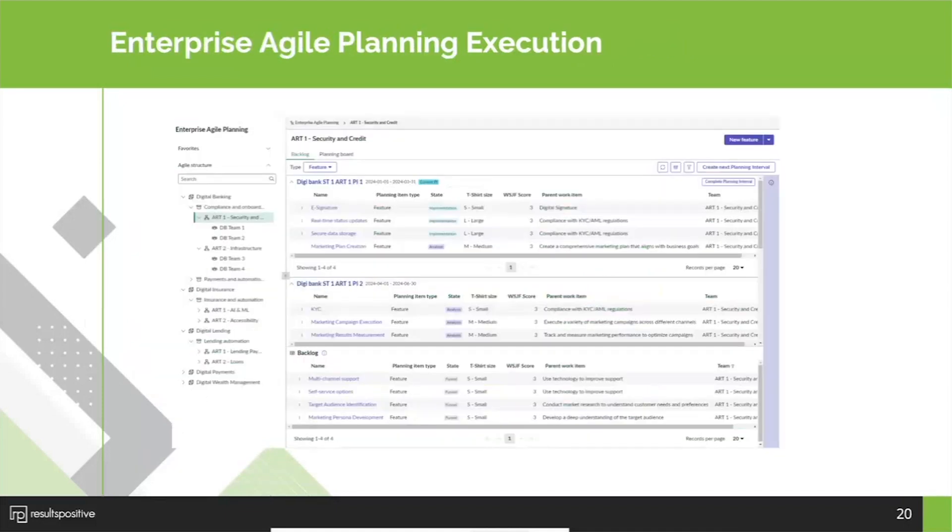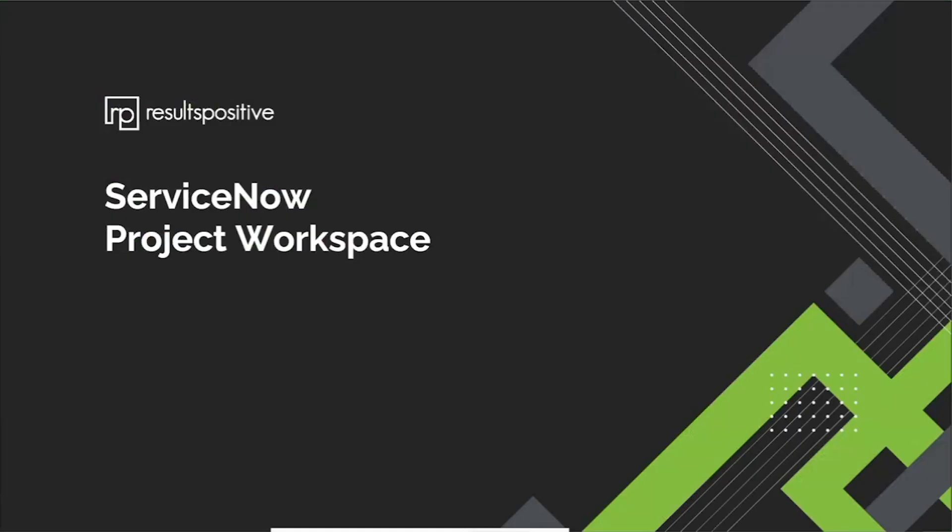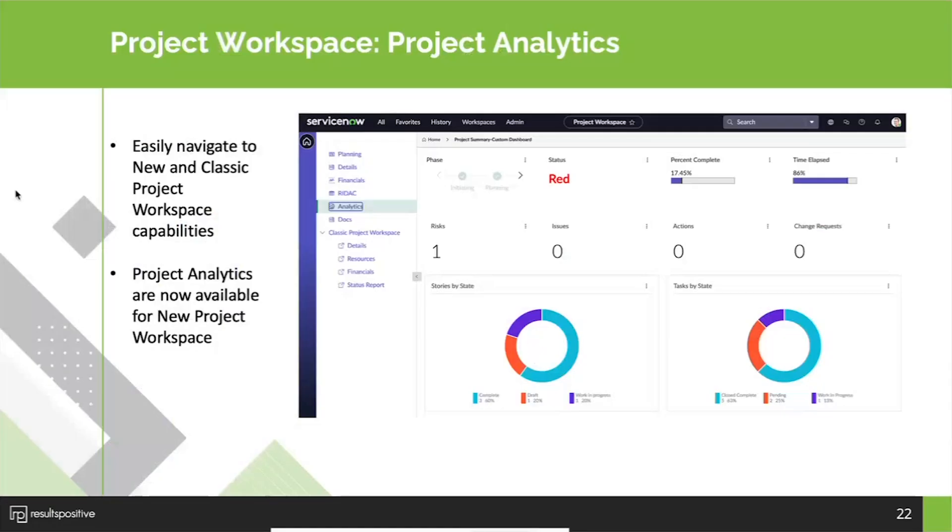Recently released in the planning workspace is enterprise agile planning. You can actually create your own framework to use — this is built upon and leveraging the SAFe framework, but you can tailor it for the way you'd like to manage things if you're really looking at enterprise agile. Next, we wanted to highlight a couple of new components in the project workspace. Recently released is the analytics page — similar to what you might have experienced in the past in ServiceNow, but now it's on the UI builder and available in the new project workspace.